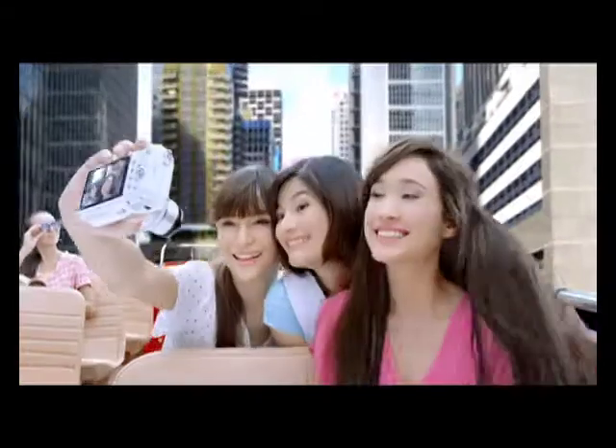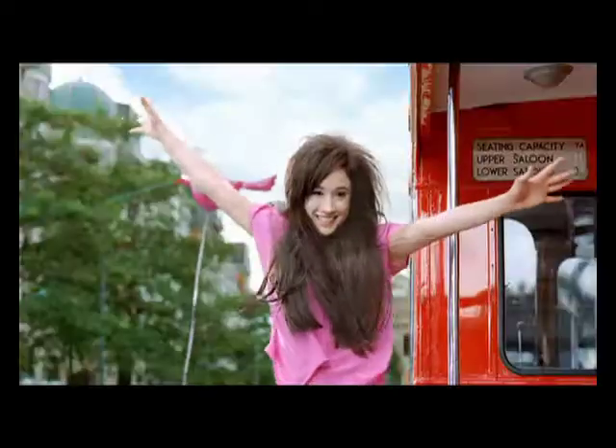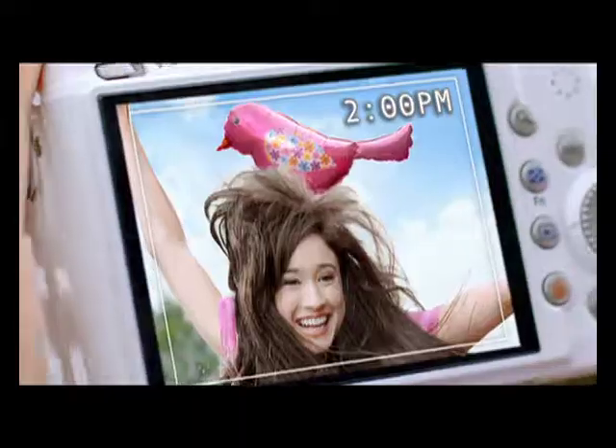I can start out in the morning with smooth and manageable hair, but I can't enjoy my day because the shape won't last. By the afternoon, my hair ends up looking like a bird's nest.